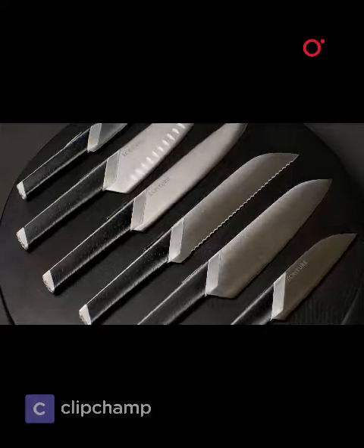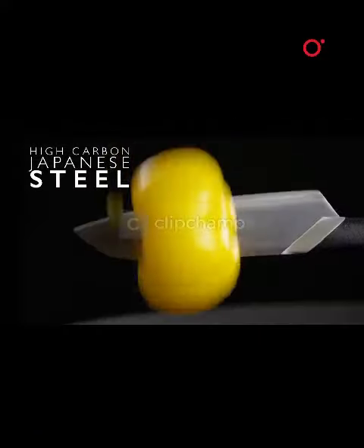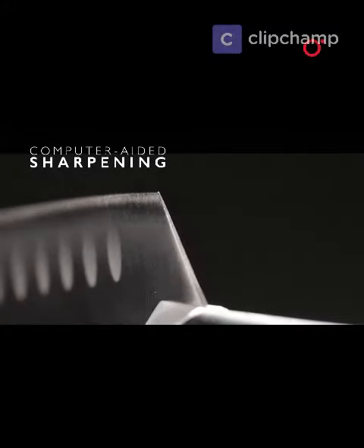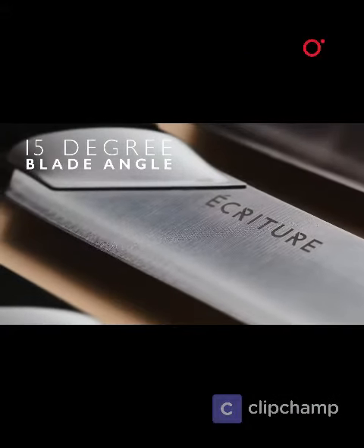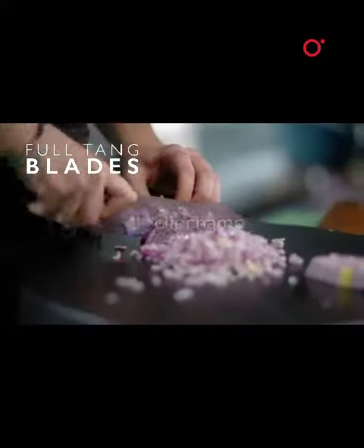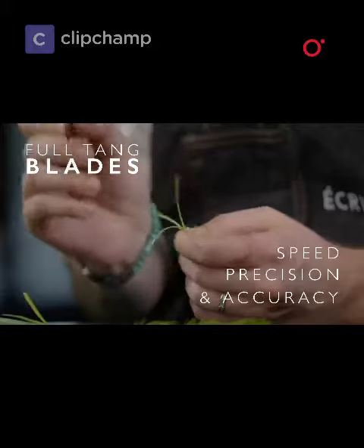Ecriture's six perfect knives are crafted from super hard, high carbon Japanese steel. Steel so hard that with the help of computer-aided precision sharpening, we've managed to achieve a 15-degree blade angle, making a dramatically sharper knife. These razor-sharp full-tang blades deliver superior speed, precision, and accuracy, and are hard enough to last you a lifetime.